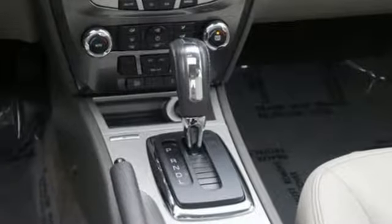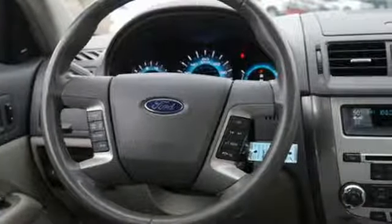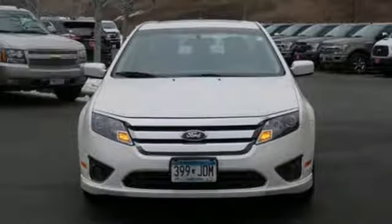Ford is America's best-selling vehicle brand. They say a journey of 1,000 miles begins with one step. In this case, it begins with a test drive. Start your next adventure today.